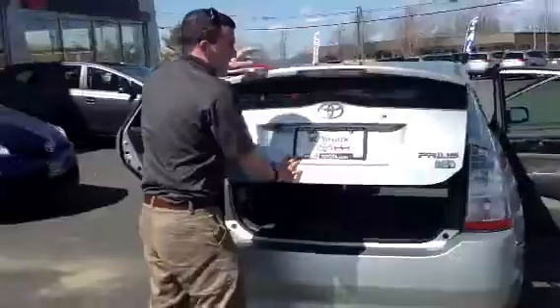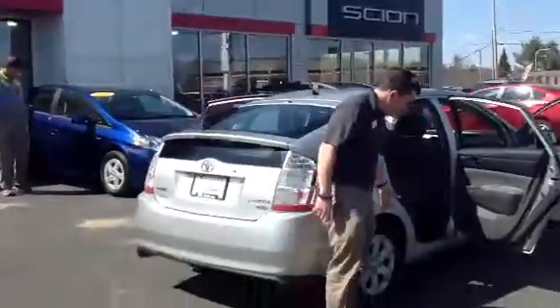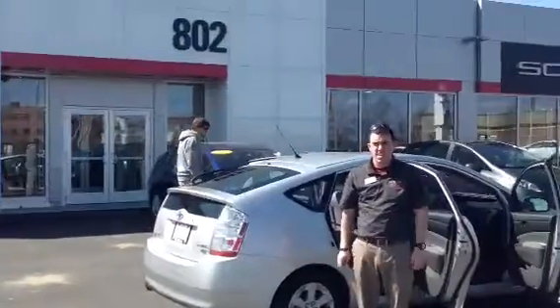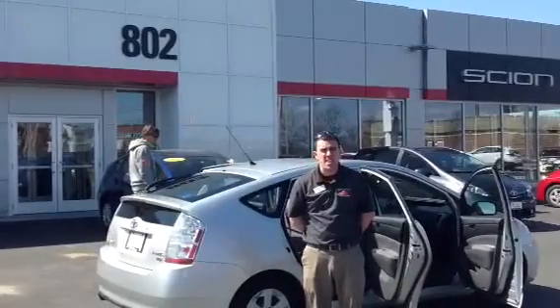And then you've got a tonneau cover that will come right out and latch like so. Again, this is a 2007 Toyota Prius liftback. It's got 16-inch wheels with the wheel covers and all seasons. And it's a 12-month, 12,000-mile guarantee on this car.